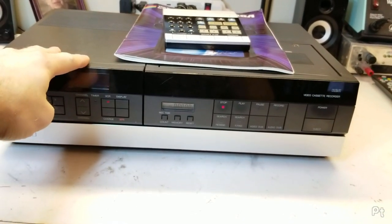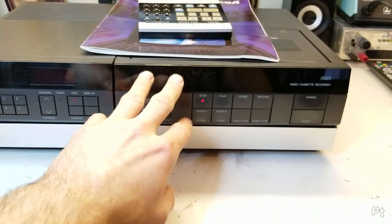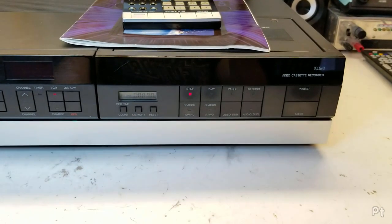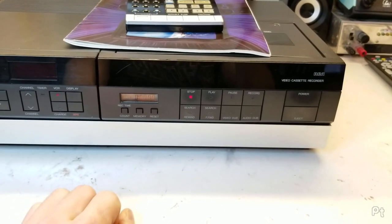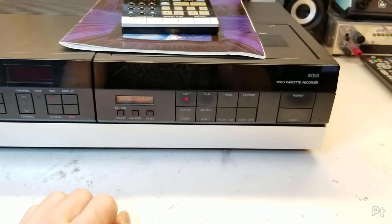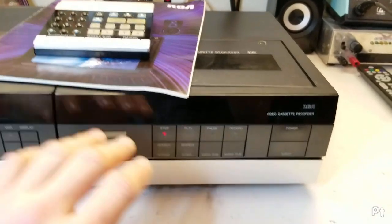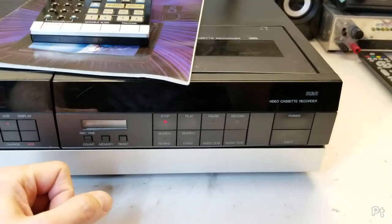I have no expectations of this thing working. I've briefly tried it and I know it needs new belts - the loading belts are totally borked. But even with new belts, I already see some damage from leaky capacitors inside. Hitachis were really bad for that, especially these portable ones. None of them are surface mount, but just the normal capacitors are all leaky.